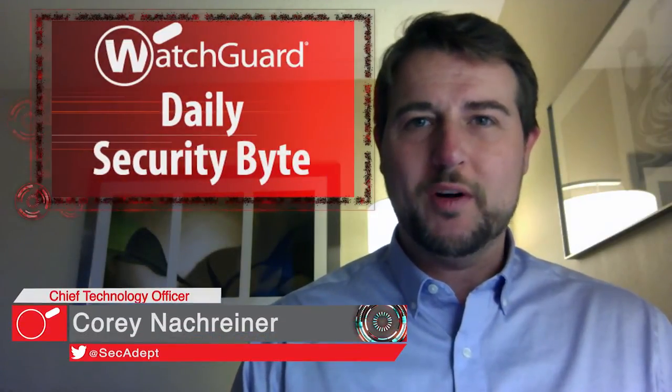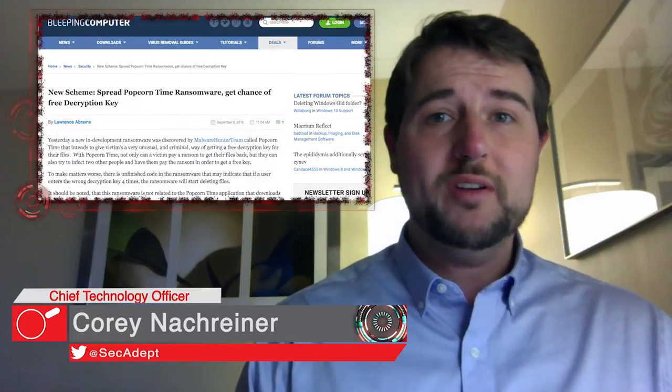Welcome to WatchGuard's Daily Security Byte. I'm Cory Knottgeyner. Today's story is Popcorn Time Ransomware.